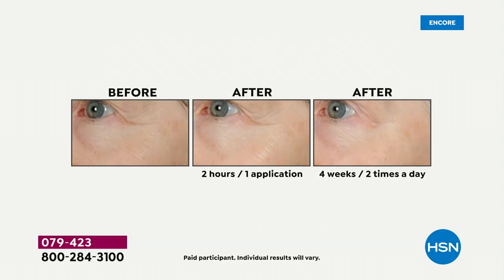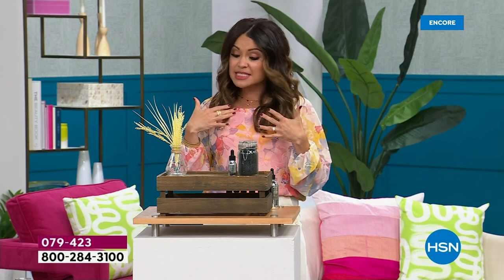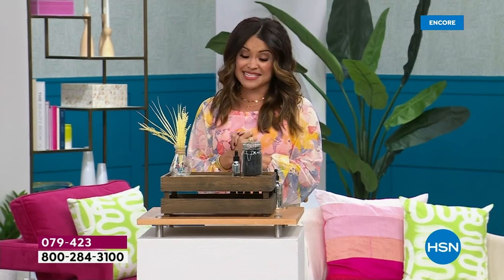What does that mean? See and feel a difference in deep lines and wrinkles, texture, firmness, smoothness, and the hydration of your skin. It is goof proof — so easy. It can be the first thing you put on. You can mix it with your products. You can use it on your face, your neck, your decollete, the back of your hands, even around the eyes.